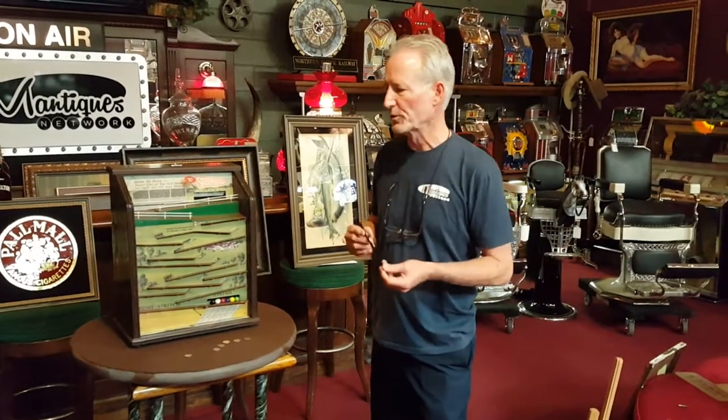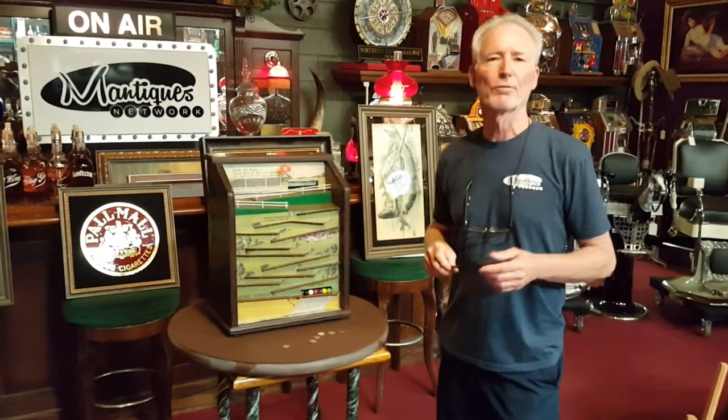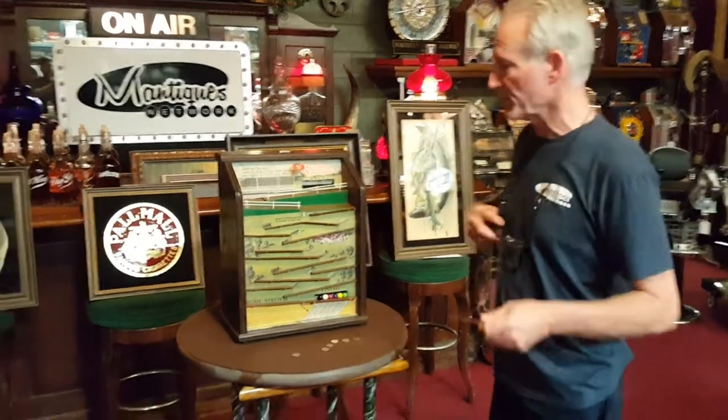We've got another fine product for you. This just came out of detail and service. It's a 1932 Exhibit Supply Company Steeplechase horse racing game. We've had several of these in over the last couple years and they seem to sell really quite well. It's a very fun game, especially if you like horse racing. So let's get into the demonstration.